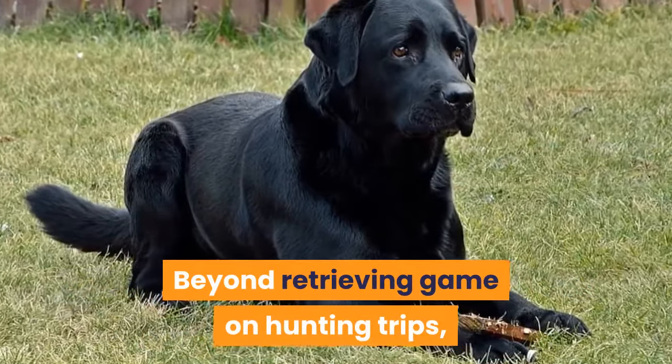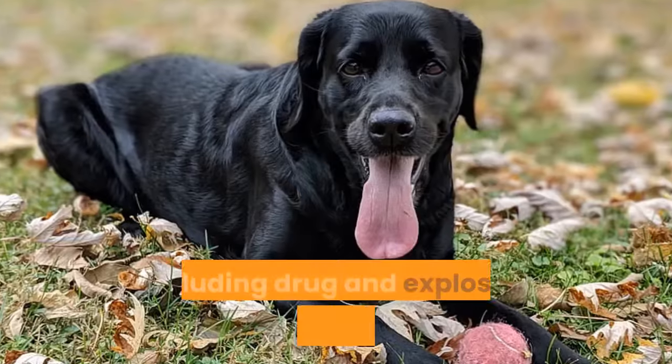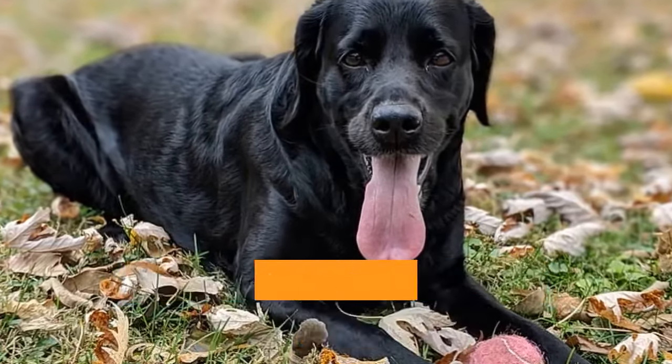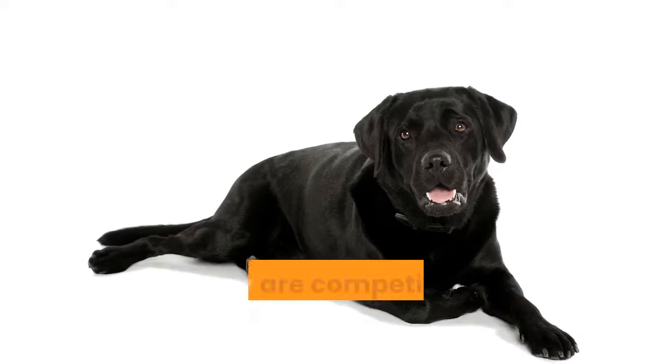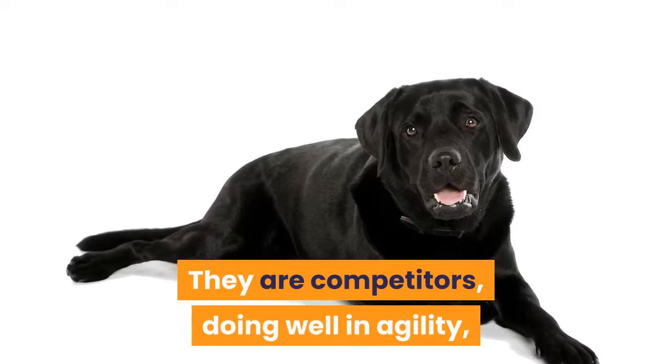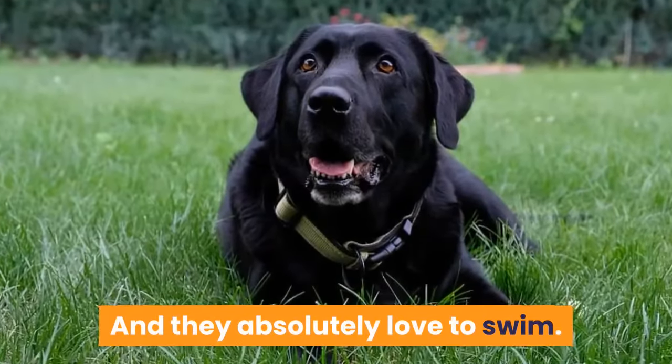Beyond retrieving game on hunting trips, the hardworking breed has also served in a variety of fields, including drug and explosive detection, search and rescue, therapy, and assistance to those with disabilities. They are competitors, doing well in agility, field tests, and at dog shows. And they absolutely love to swim.